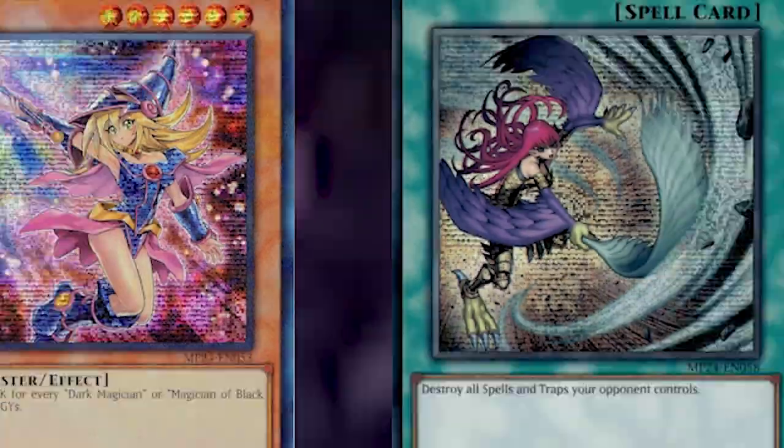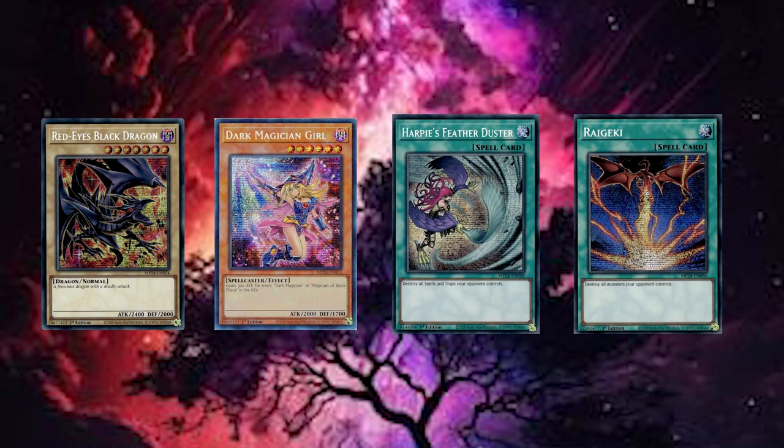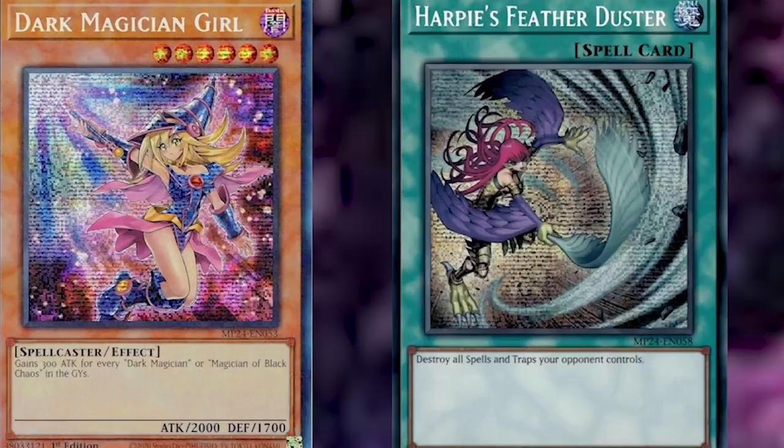It also features brand new artwork for some of the most famous cards — Red-Eyes Black Dragon, Dark Magician Girl, Harpie's Feather Duster, and even Raigeki. I've seen the Raigeki one — I'm not a fan though, to be honest. To top it all off, we've got 50 Quarter Century Secret Rares in this set. With any tin, this is a massive 400-card set, and only a handful of them are actually worth decent money right now. Enough rambling — let's go open it.